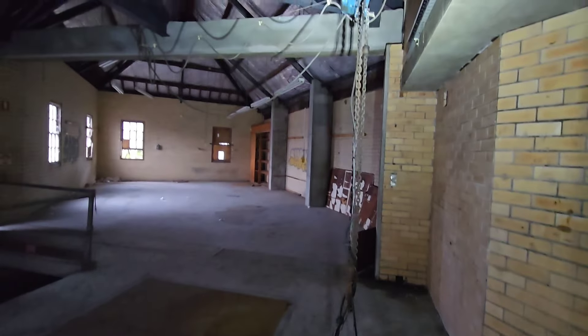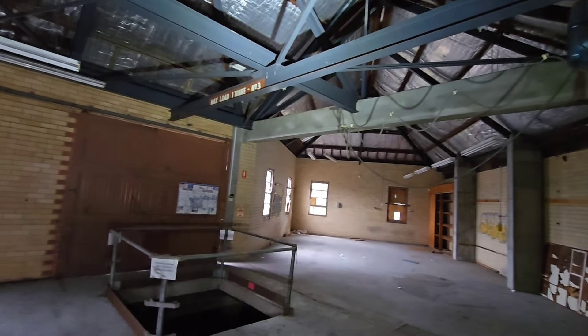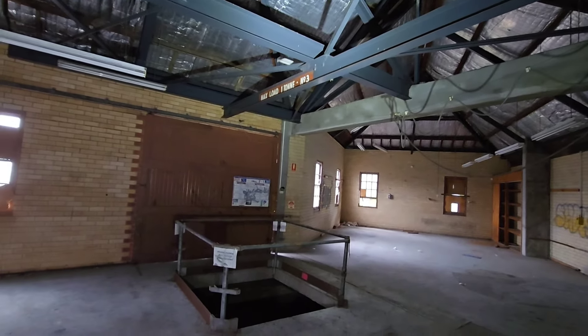There's a hoist up there that runs along that beam. It's got a maximum load of one tonne.